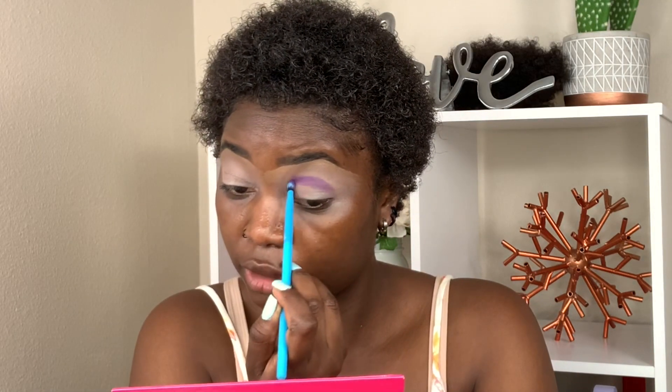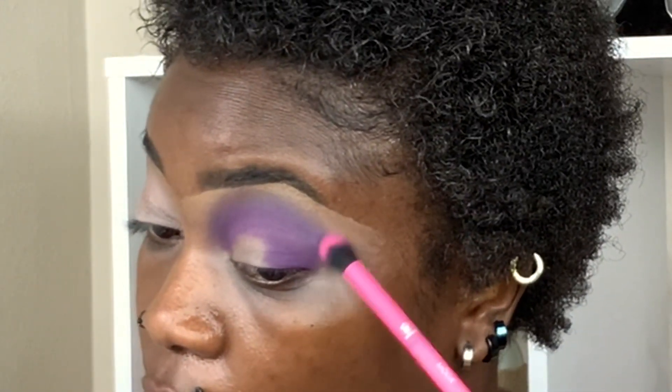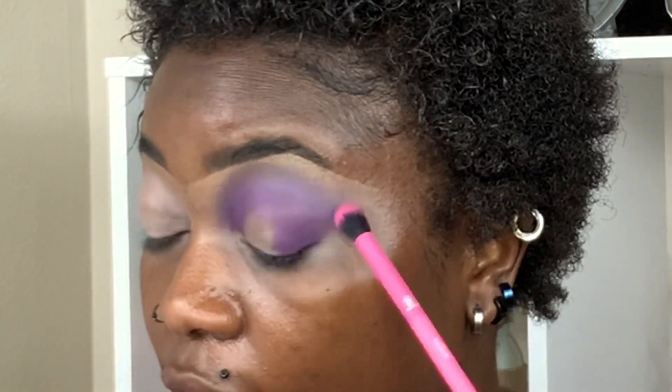The pigmentation in this palette is freaking amazing. If you want to get this palette, go for it because you're gonna get the pigmentation that you're looking for. As you can see, I have no fallout but I'm still getting great pigmentation. I'm gonna grab this blending brush and go into the shade 'Dream It' to blend this shadow. On the outer corner I'm blending it out and then bringing it in — that looks good, this is what I was looking for.